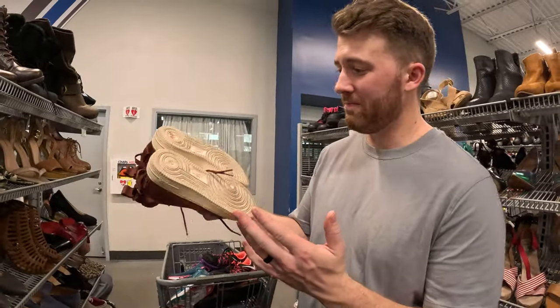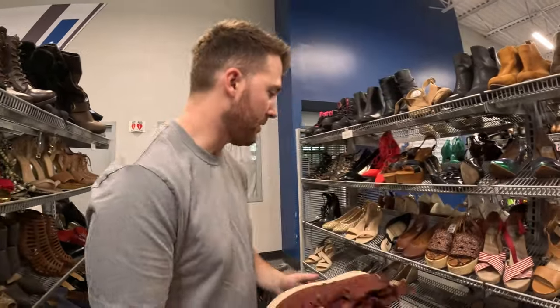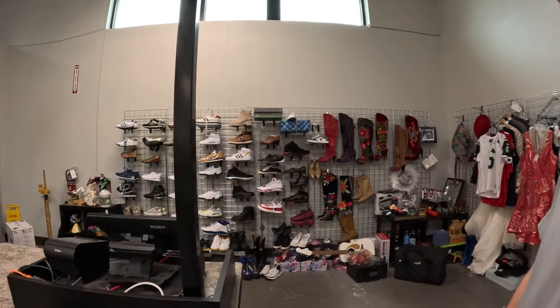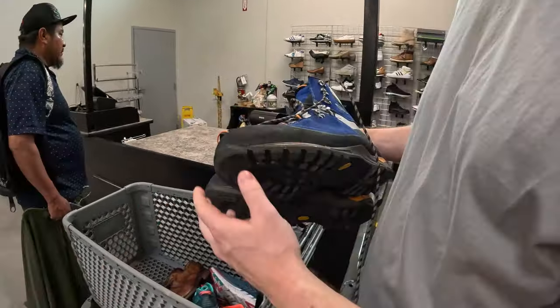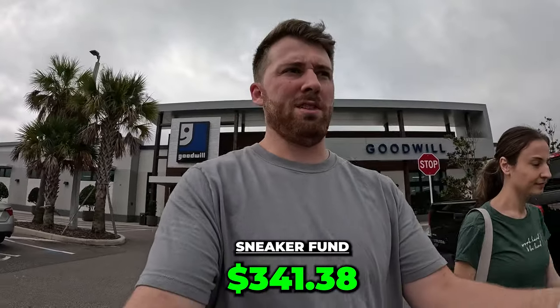Found some SF Air Force Ones — it says it right there on the tongue. They're $15 but they've got too much wear on them, so we're leaving these too. We looked behind the counter — not really seeing anything standing out. This location likes to price stuff really expensive. Those mountaineering boots had cracking, so that was all for nothing. Three pairs at stop number one — we spent $58, so just under 60 bucks, meaning we've got just over $340 still in the fund.